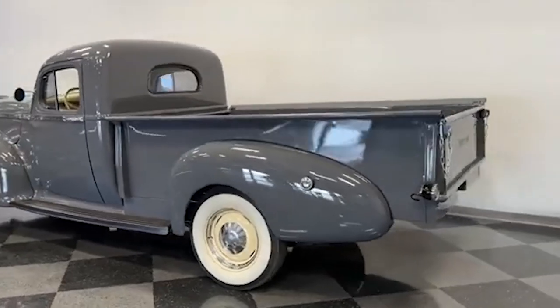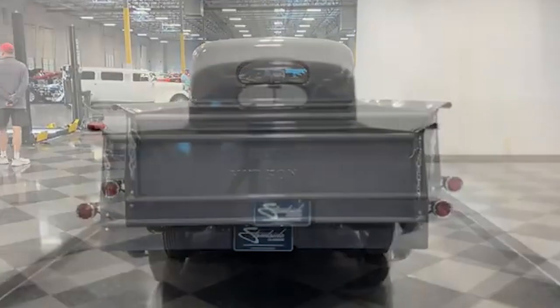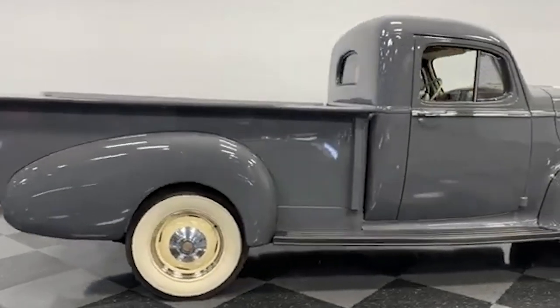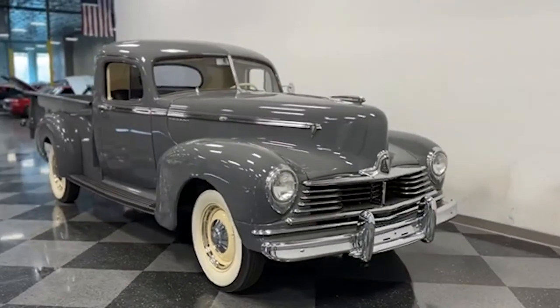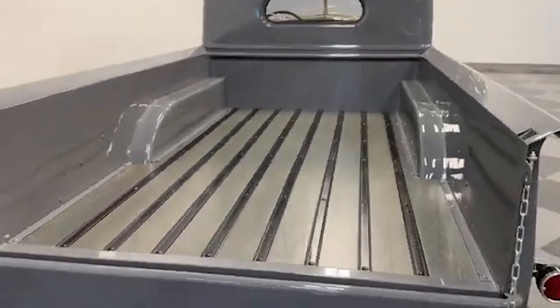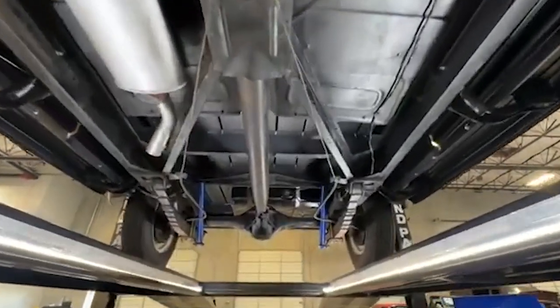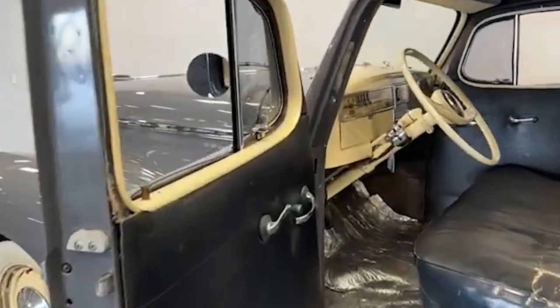Number twenty-seven: Hudson Big Boy. The Hudson Big Boy, produced from 1939 to 1947, is a classic example of Hudson's approach to blending style and functionality in their trucks. The Big Boy was available in both half-ton and three-quarter-ton versions, featuring robust construction and a powerful inline six-cylinder engine. This engine provided the necessary torque and power to handle heavy loads, making the Big Boy a reliable workhorse during its time. The design was both practical and aesthetically pleasing, with a streamlined body that included integrated fenders and a spacious cargo bed. Despite its solid engineering and attractive design, production numbers were relatively low, especially for the pre-war models. The Hudson Big Boy stands as a symbol of the ingenuity and quality that characterized American trucks of the early 20th century.